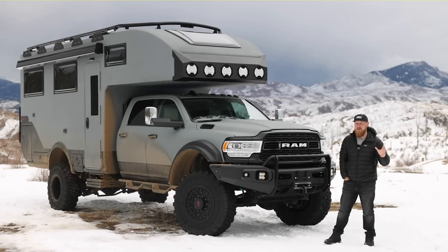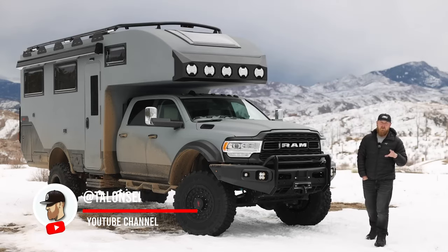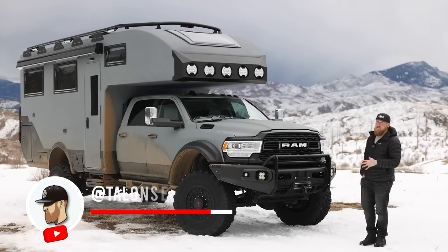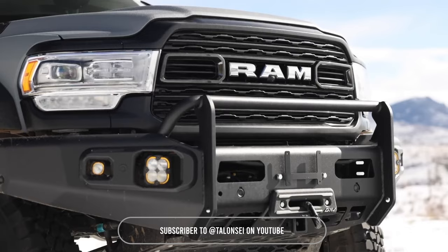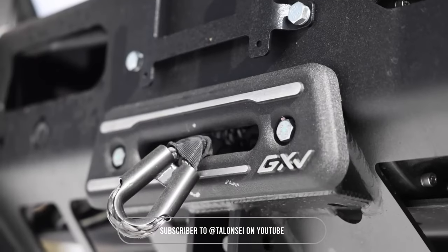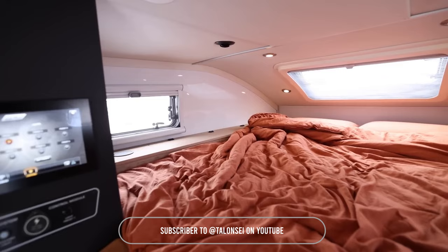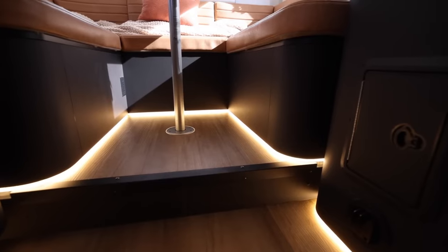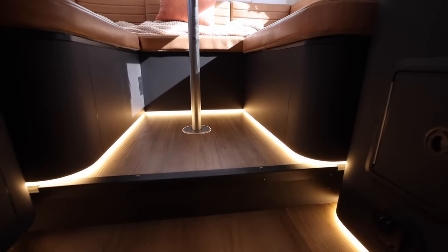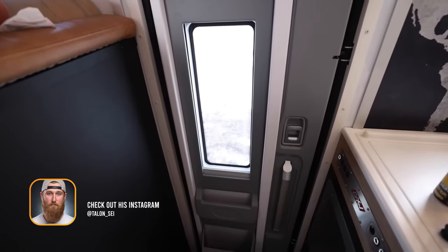I'll be highlighting the Storyteller Overland GXV Hilt. This is the newest vehicle in their lineup. For the chassis, Storyteller opted to build these on the Ram 5500 chassis, which comes with a 6.7 liter diesel. Trucks like this are obviously built for towing and hauling heavy gear — mountain passes seem to be no problem. With a giant capsule on the back, I think they did a really good job selecting the initial platform to build this truck on.